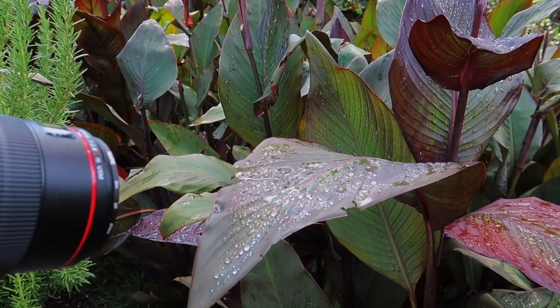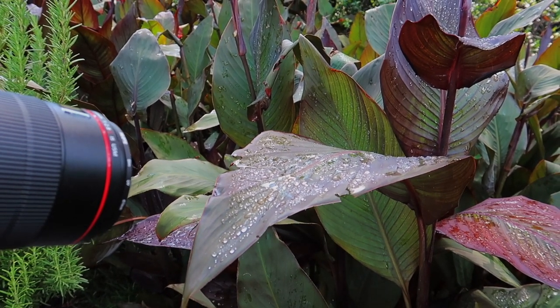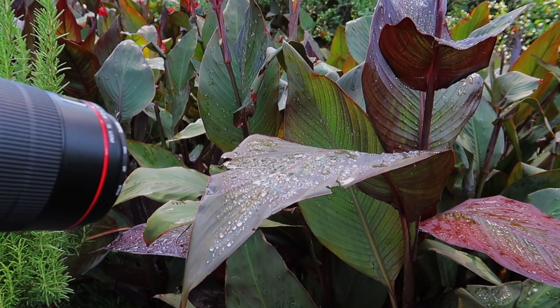When I see water drops, I almost always feel drawn to photograph them. I love the way the light shines through them and the way they delicately balance or hang on to a surface.